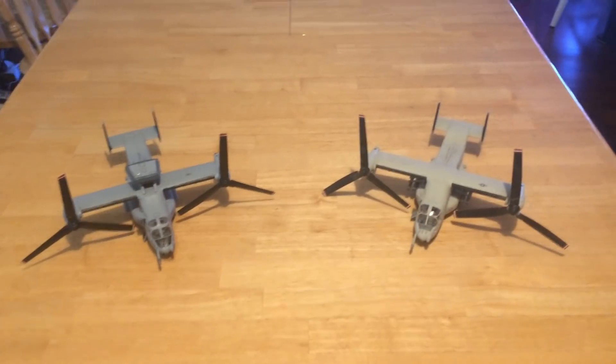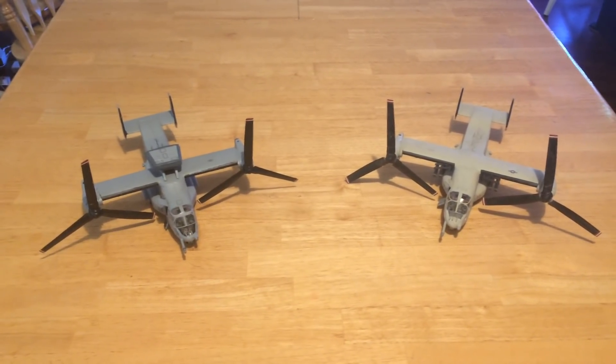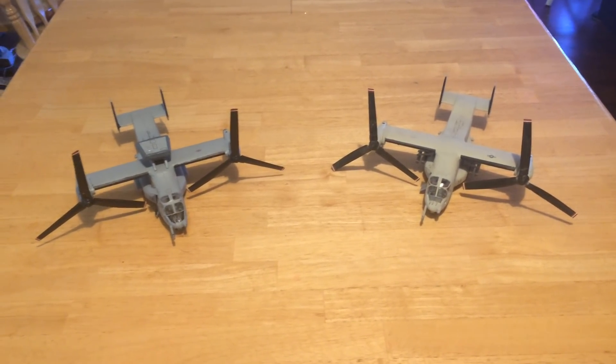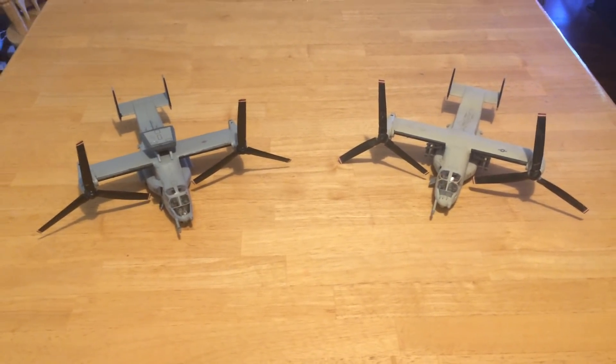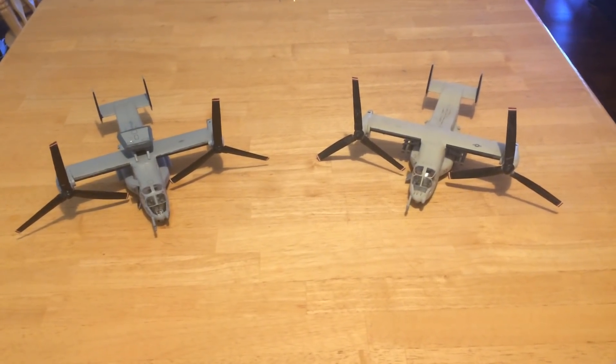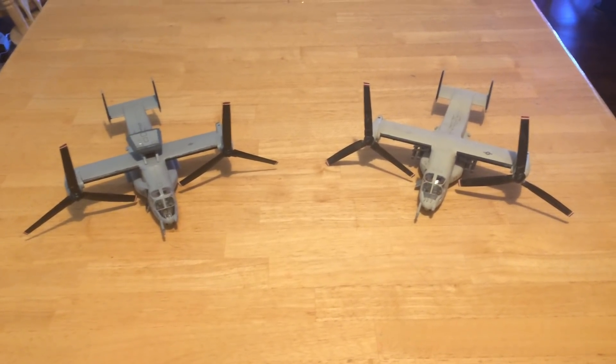This is Jeff Head on the Jeff Head Scale Modeling and Naval YouTube channel, or the Just Jeff Head channel. Today we're going to talk about a couple of aircraft that are critically important for the United States Navy and its allies.